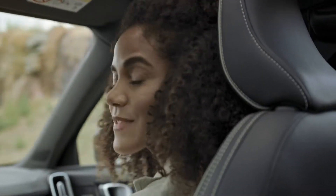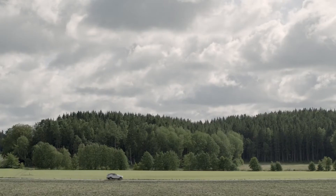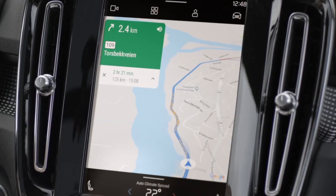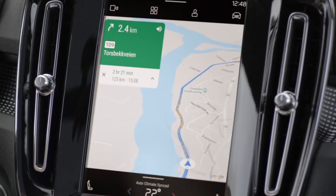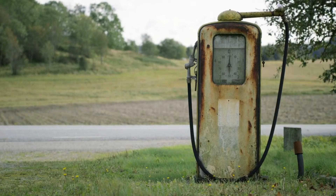The fully electric XC40 is connected to the internet and comes with Google Maps and the Google Play Store built-in, so you can easily download your favorite apps. Google Maps will help keep drivers up-to-date with real-time traffic data, alternative routes, and charging station locations.